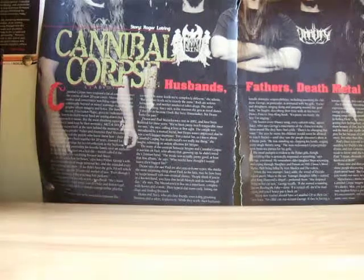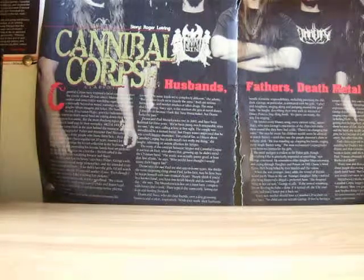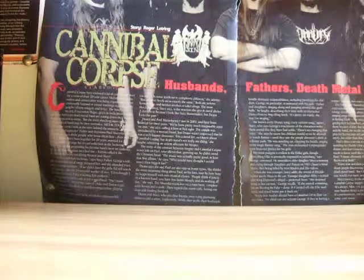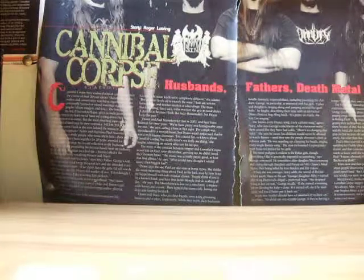Hey guys, so today I have a second purchase I've done from Professor K from the Pokemon Evolutionaries. I always like his sale videos and yeah, I always end up buying stuff from them.